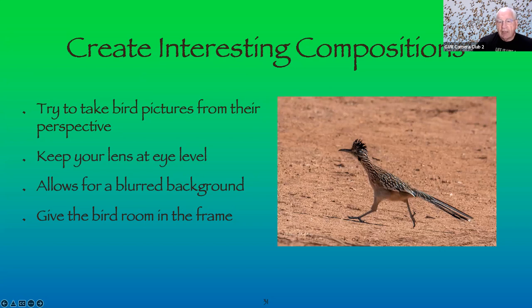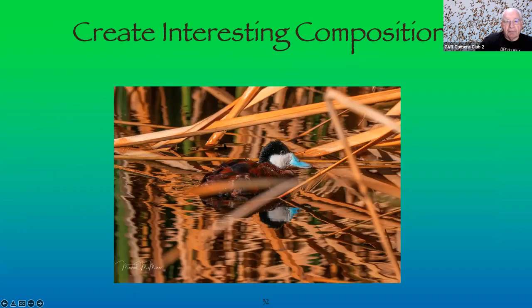Here's a road runner with room to run. Both his feet are almost off the ground in this frame, and he has room to move into or out of the frame. This comes with practice and training.